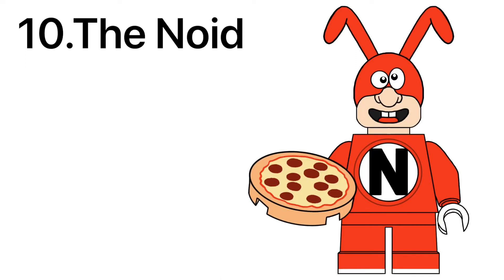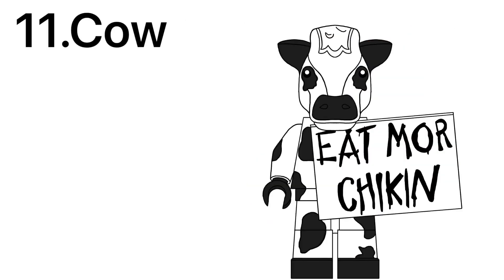From Domino's Pizza, we got the Noid, using a brand new piece to cover his head — all his head is is just a nose and a mouth. He also has a pizza to freeze, so avoid the Noid. The cow from Chick-fil-A has a brand new cow head piece, based on Hell Cow from Lego Marvel Studios 2, as well as a 2x3 sign that says 'Eat more chicken!'